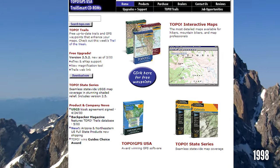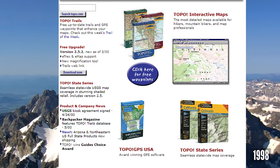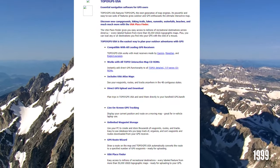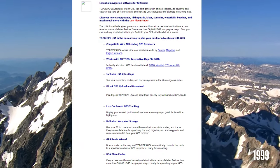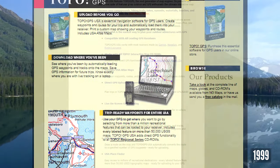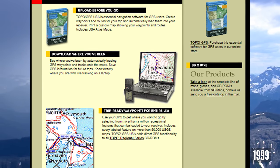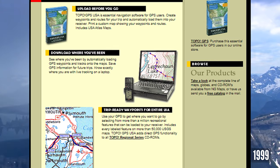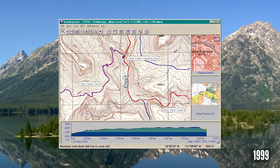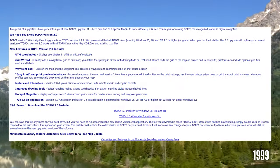In 1998 and 1999, more products were released. Topo GPS USA included a US place finder, live tracking, uploading, downloading tracks, routes, and waypoints on a US map, plus the ability to load any destinations into your GPS with the click of a mouse. The program also added functionality to Topo Regional Series CD-ROMs. Topo version 2.0 was a free upgrade released with UTM grids, waypoint tool, and metric and English measurements.